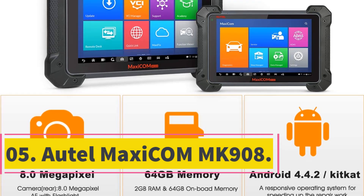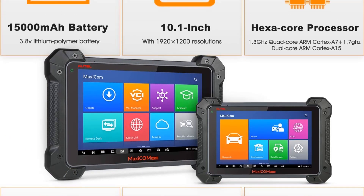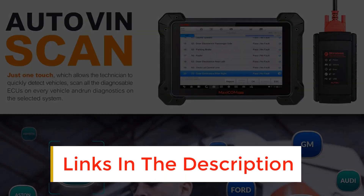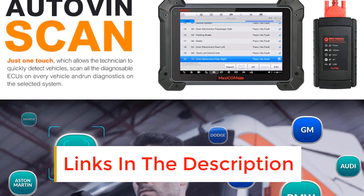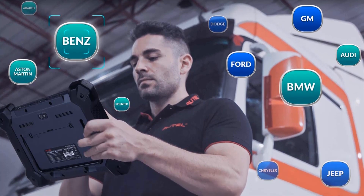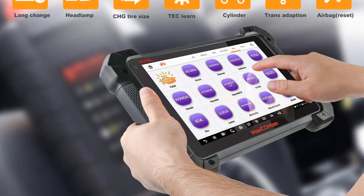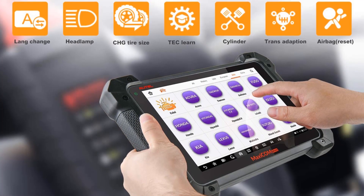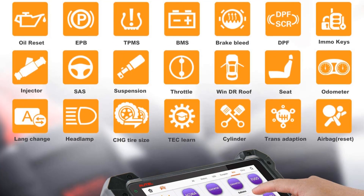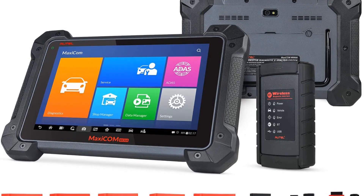Number 5: Ortel Maxxis EOM MK908. While the Ortel Maxisys MS-906BT is an excellent choice, if you're looking for something even better, it's the Ortel Maxxis EOM MK908. This device is a direct upgrade to the MS-906BT, and upgrading that already impressive machine is no small feat. It has the same 31 service functions, can check every single vehicle system, works on 99.99% of vehicles, and live streams and records data. Furthermore, it has active troubleshooting that allows you to turn various components on and off while troubleshooting. It supports 14 different languages, but you still can't easily switch between them.